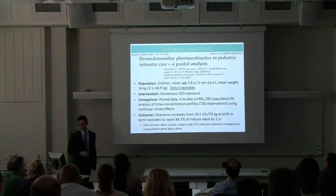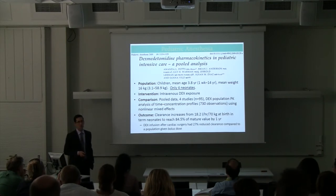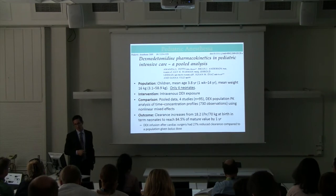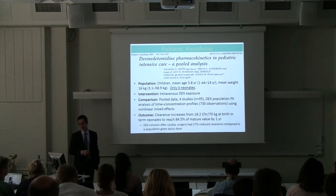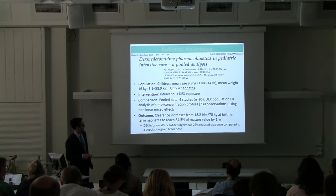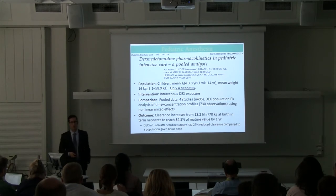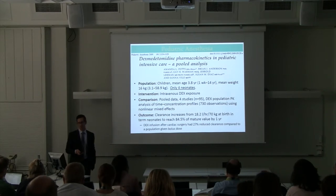A third paper is a pooled population analysis by POTS — children with a mean age of 3.8 years and mean weight of 16 kilos, including only 4 neonates. This looked at intravenous dex exposure across 4 studies with 95 subjects. They showed that clearance at birth in term neonates was somewhat delayed but reached mature levels by one year of age. In cardiac kids, there was a 27% reduced clearance compared to the population-given POTS dose. These studies of premature and cardiac babies show differences in how the drug is metabolized and cleared compared to adults.